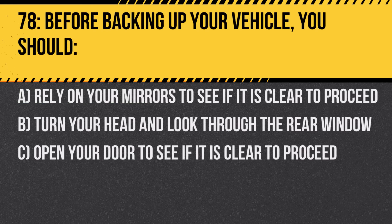Question 78. Before backing up your vehicle, you should: A. Rely on your mirrors to see if it is clear to proceed. B. Turn your head and look through the rear window. C. Open your door to see if it is clear to proceed. Answer: B. Turn your head and look through the rear window. Mirrors have blind spots, so physically checking is safer.